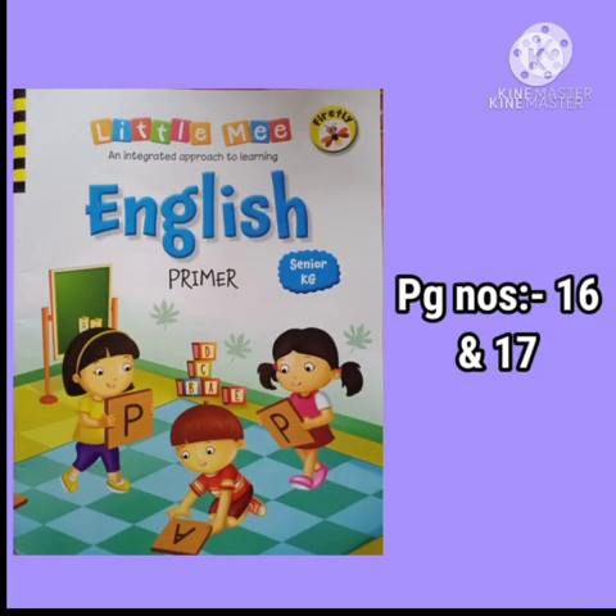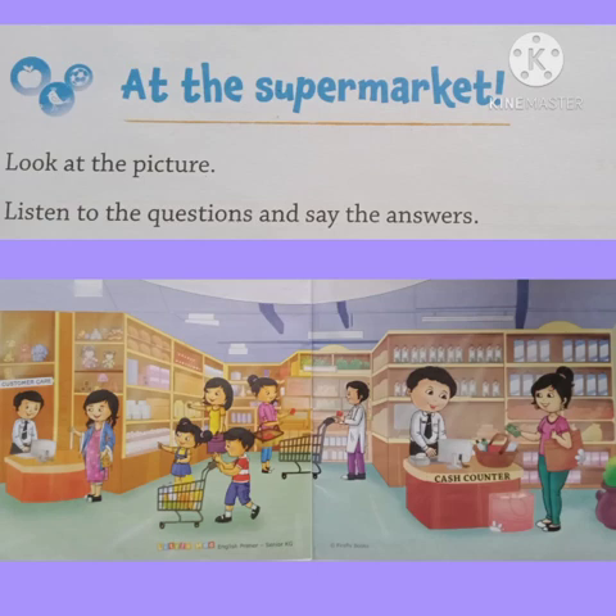Children, open your English Primer book to page numbers 16 and 17: At the Supermarket. Look at the picture, listen to the questions and see the answers.